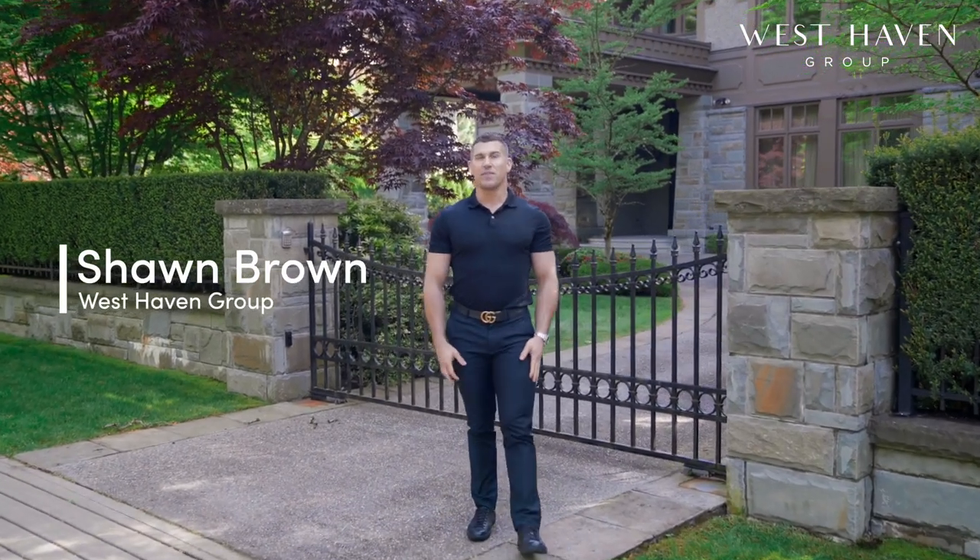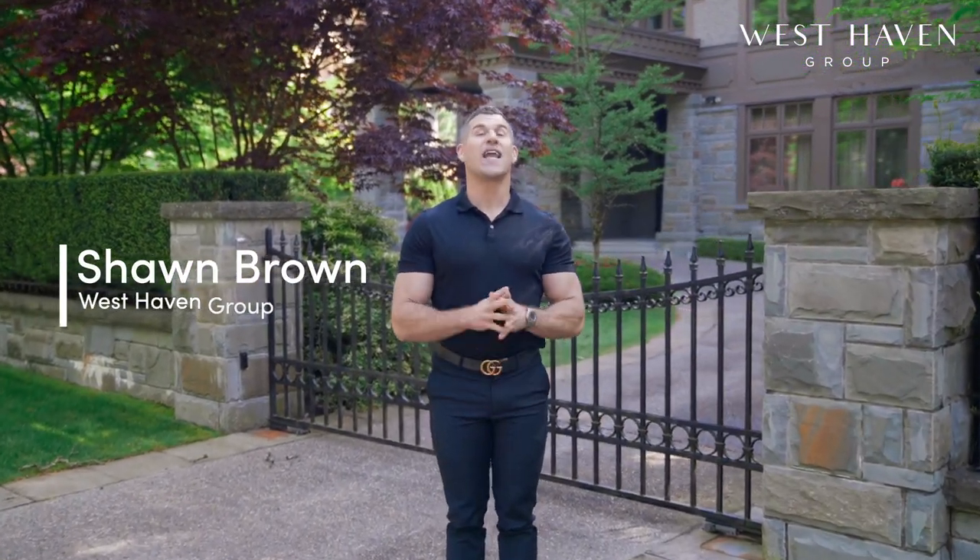Hi, Sean Brown here with the West Haven Group, and I'd like to welcome you to my Shaughnessy Neighbourhood Walkthrough video.